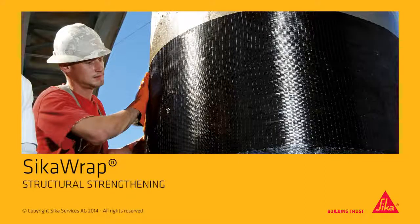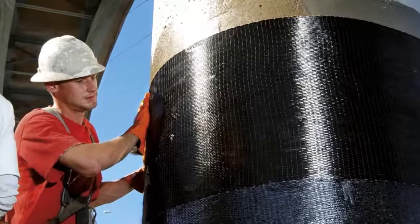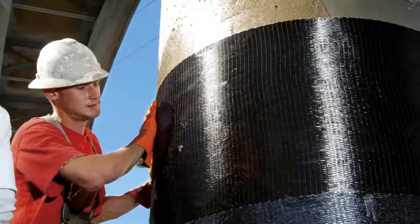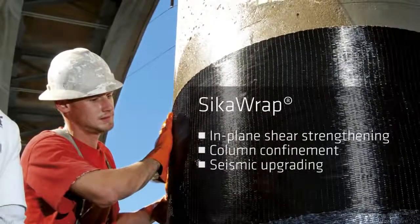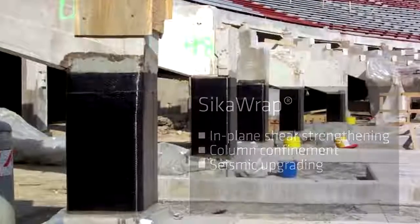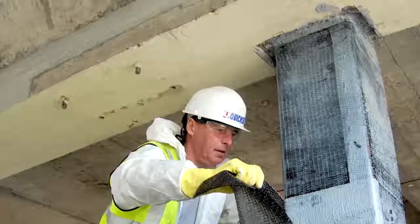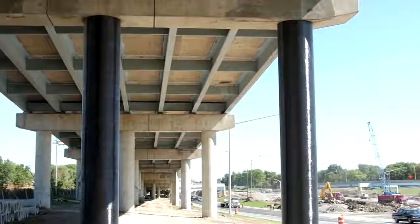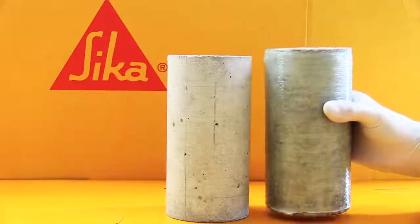Sika is a global leader in structural strengthening systems, ideal for the seismic upgrading of concrete and masonry buildings. One innovative Sika product is Sika Wrap, a reinforcing fabric made of either carbon or glass fibres. Sika Wrap is wrapped around columns and bonded to masonry walls, helping a building to withstand much higher earthquake loadings. To help show this, we set up a simple demonstration in the Sika Laboratory.